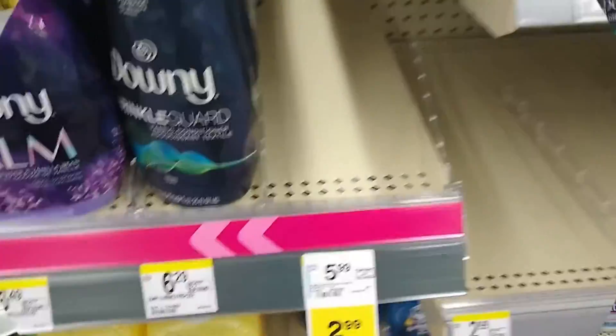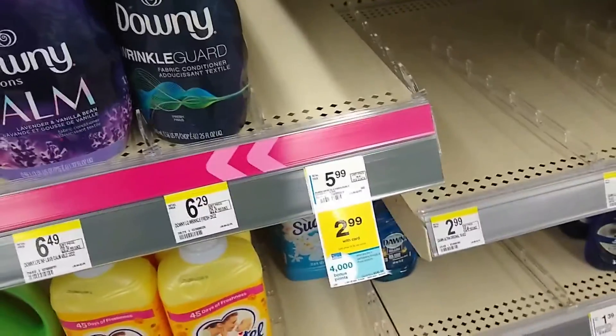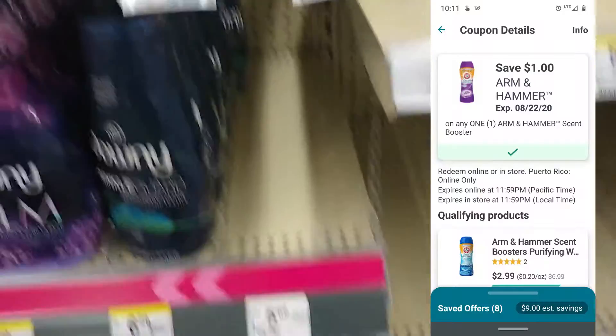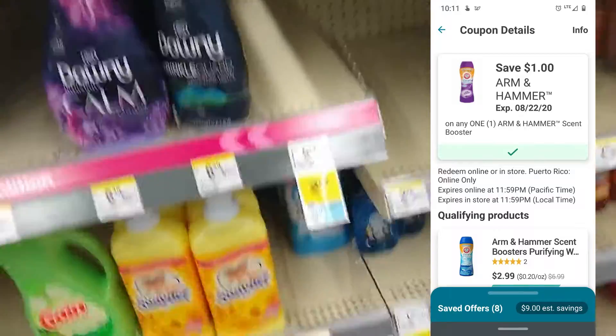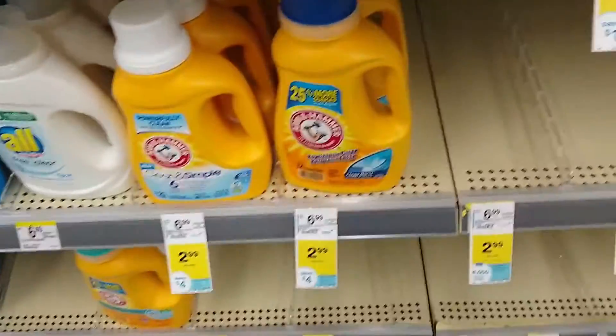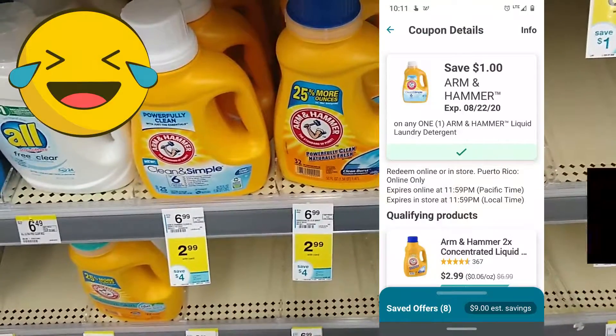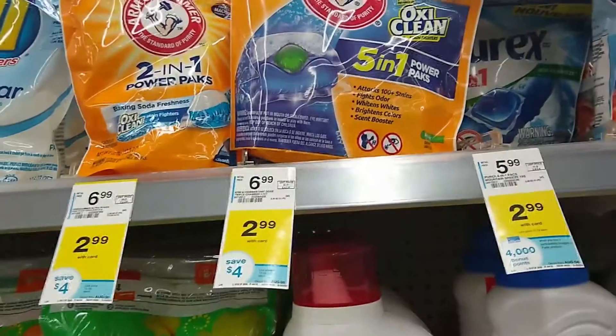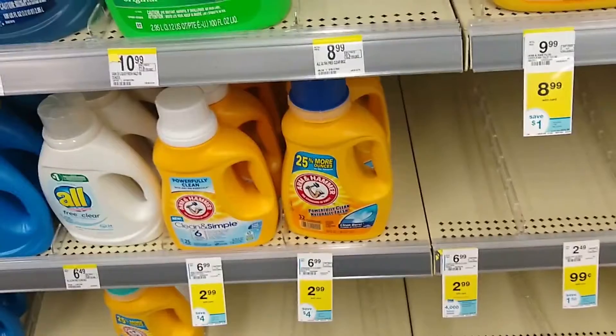The Arm & Hammer Scent Booster is on sale for $2.99 — there's a dollar app coupon, but my store is unfortunately all out, so I won't be picking that up. We do have the Arm & Hammer liquid and the pods — same deal, dollar off coupon on the app, making them $1.99.